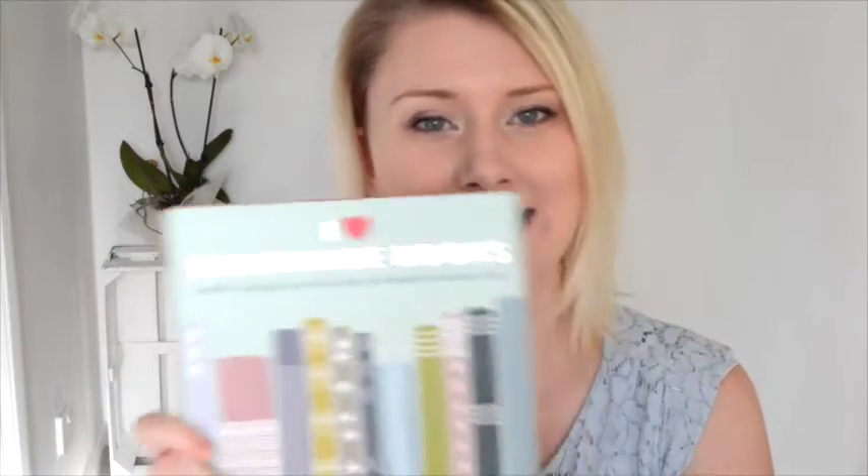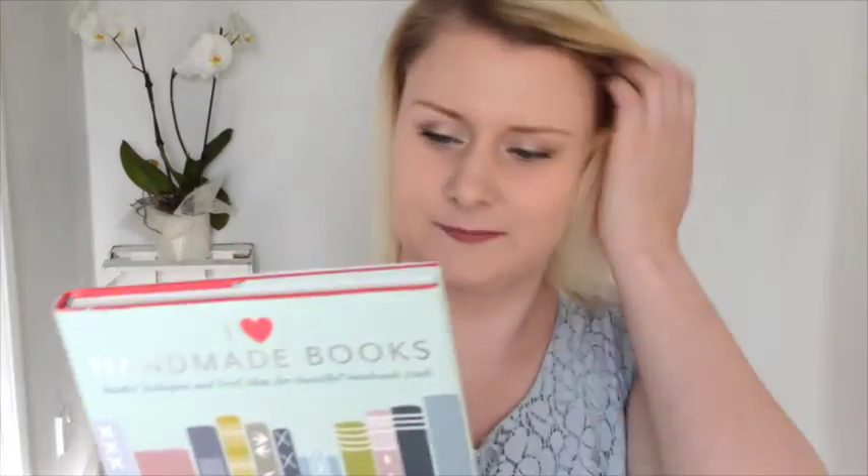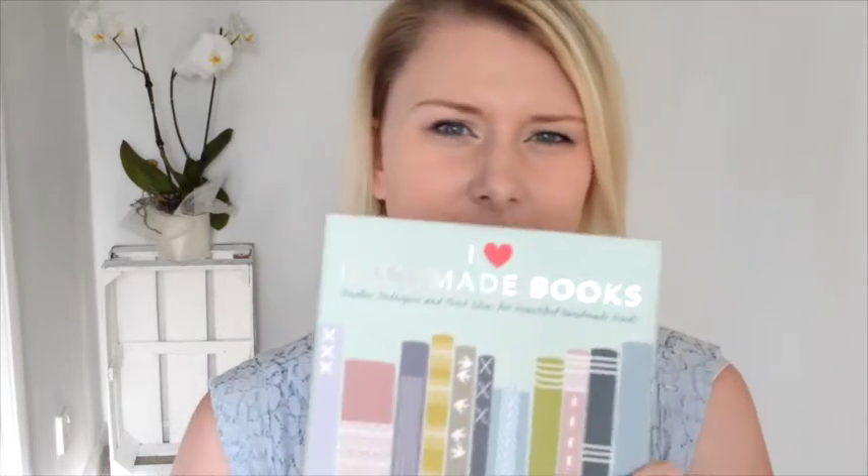My last book today is called I Love Handmade Books — I actually bought this in America. I know it has a different name in the US: it's called The Little Book of Bookmaking: Timeless Techniques and Fresh Ideas for Beautiful Handmade Books. The UK version says it's by Charlotte Rivers, and the US version also has Esther K. Smith on the cover as an author. The only thing that's different is the cover — everything inside is exactly the same. This is a really good book for beginners.